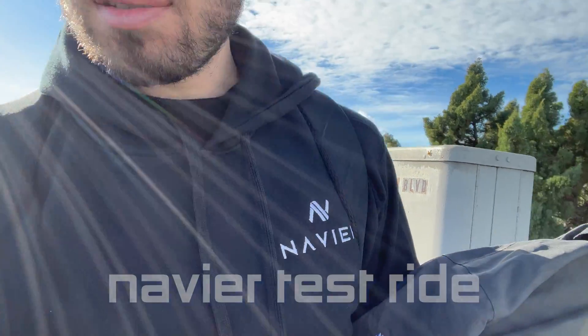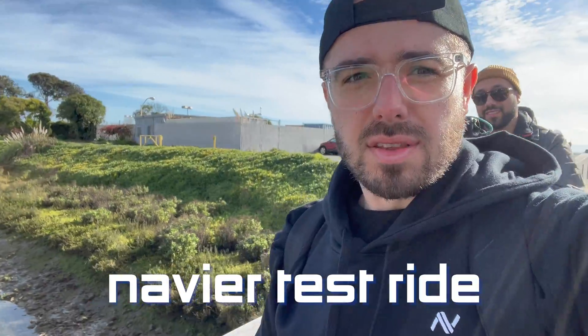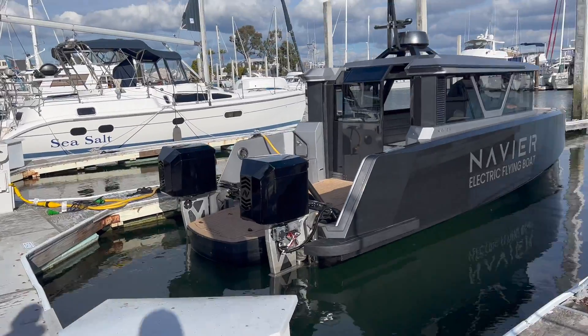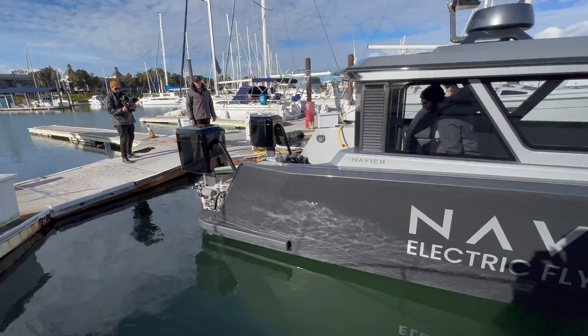I'm actually wired. Racing the tide, about to get in Navier. There it is — adjusting for shallow water.